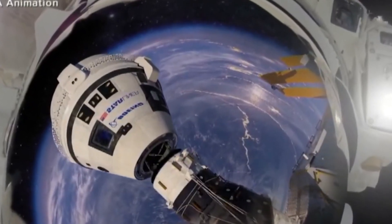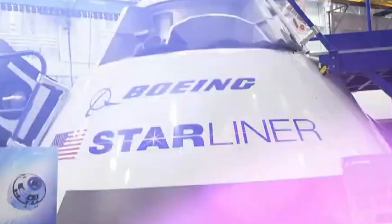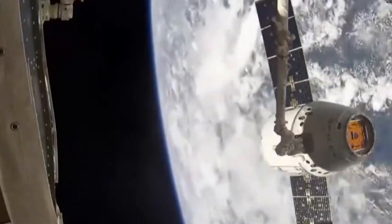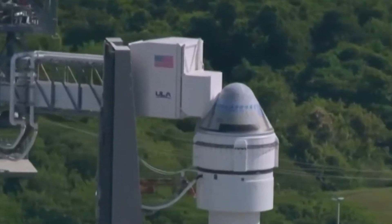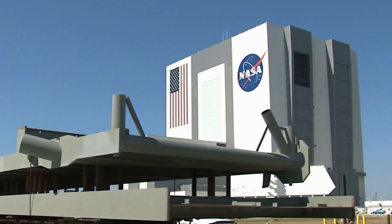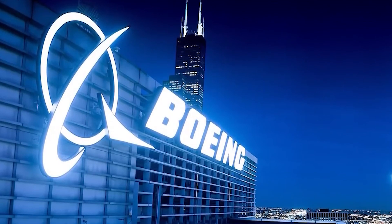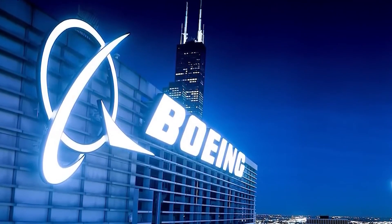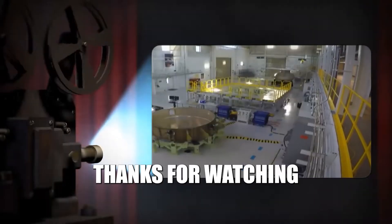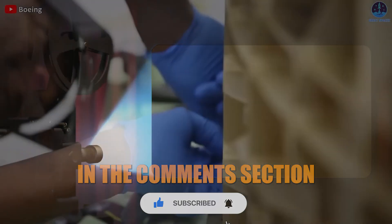Success in the upcoming Crew Flight Test will be critical for establishing Starliner as a viable option for ISS crew transport, validating years of development and marking a significant achievement for Boeing. Reliable transportation services like those from Boeing's Starliner and SpaceX's Crew Dragon will play a vital role in supporting future missions. Thanks for watching — please like the video, subscribe, and drop your thoughts in the comments.